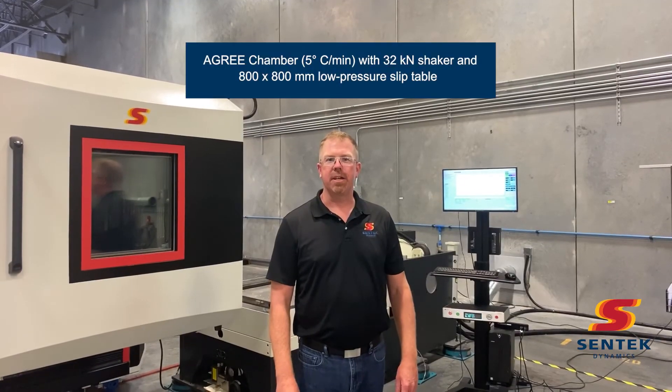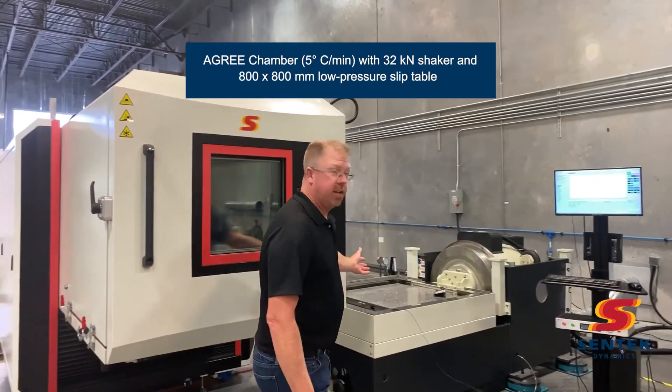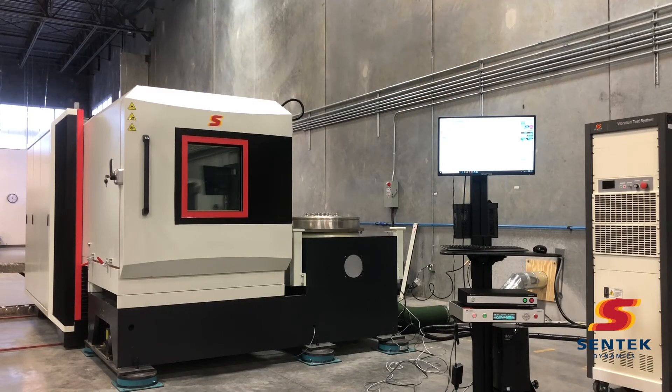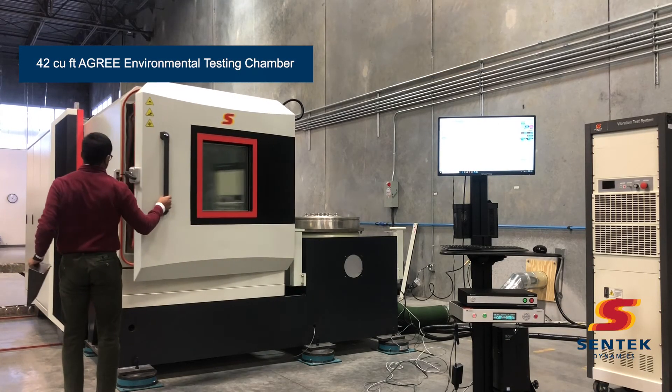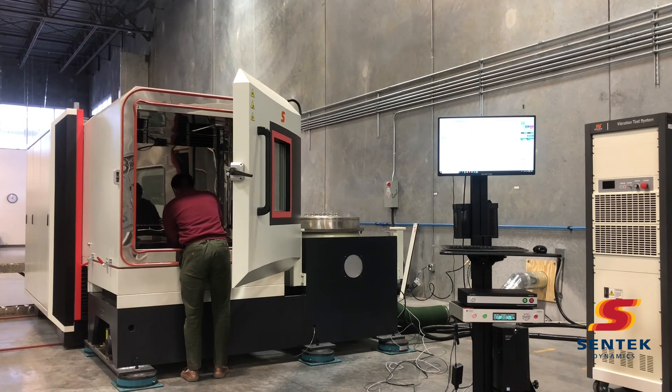Our next system is our 32 kilonewton shaker — 7,000 force pound — which also has a slip table. This one has a more unique setup: it's combined with our environmental chamber. This is a 42 cubic foot chamber that can slide over on top of our slip table.